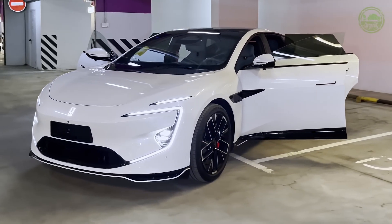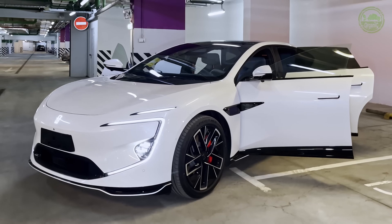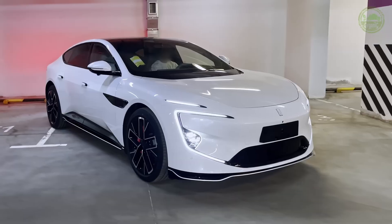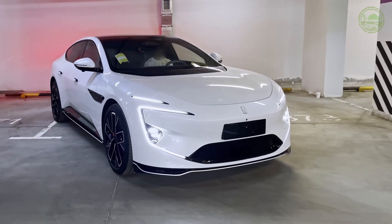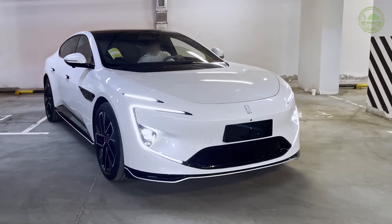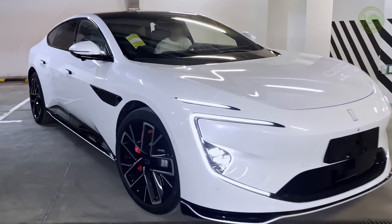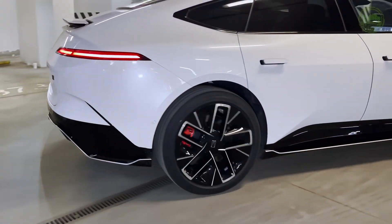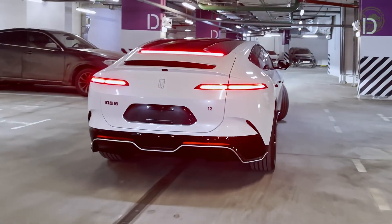Overall, with its outstanding design, powerful performance, and rich intelligent features, the Avatar 12 is a highly recommended luxury smart electric vehicle. Through this in-depth analysis, we hope you now have a more comprehensive understanding of the Avatar 12. If you're interested in this car, feel free to share your thoughts in the comments section. Don't forget to like and subscribe to our channel. See you in the next video.